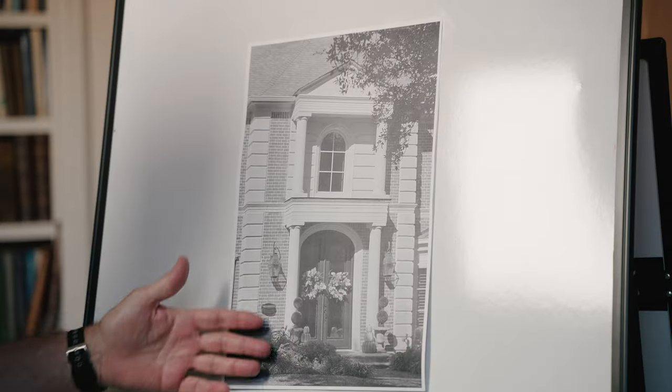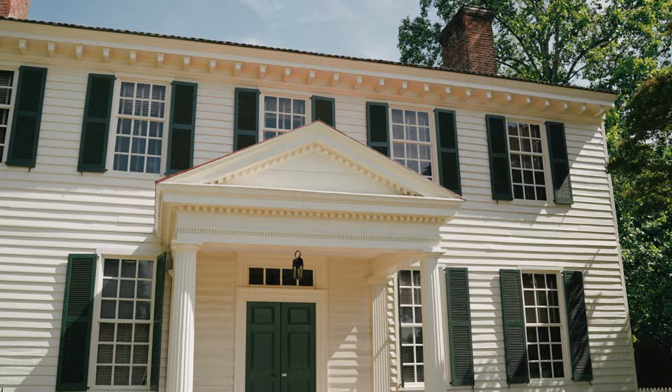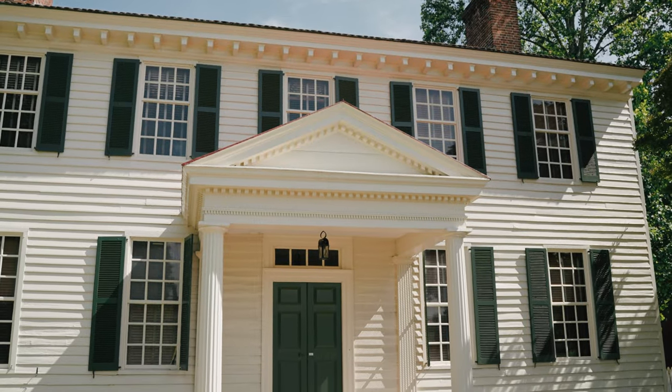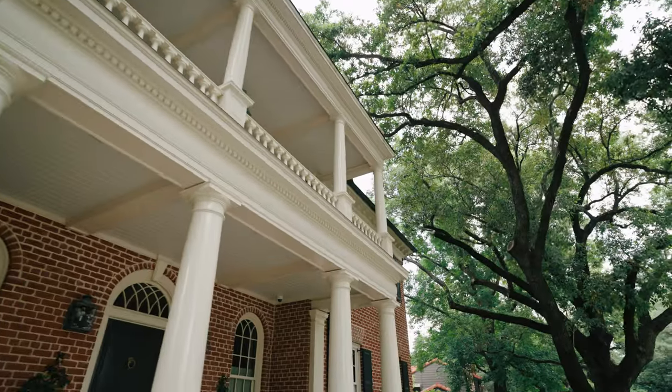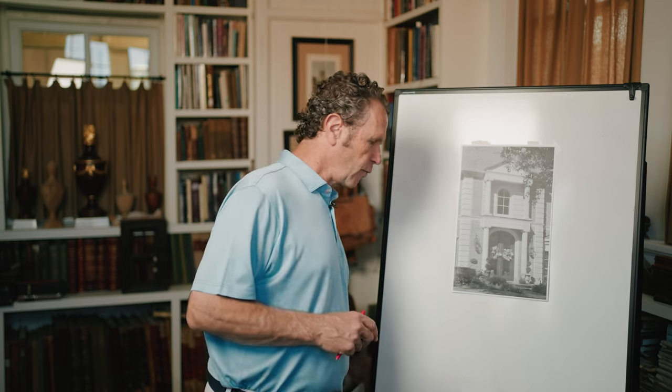I see this house — a 3, 4 million dollar house — and even they screwed it up. It doesn't look right. What's wrong with it? Why isn't it working? If you've been watching these videos, you know that I talk about columns. Here, they are trying to do something traditional, something Palladian, but it's the little details that they're getting wrong.